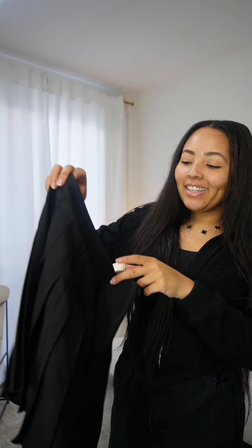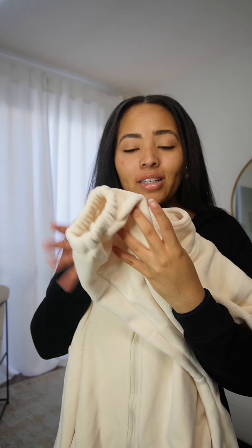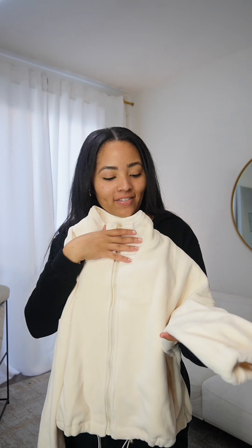This skirt is so cute — it's a pleated skirt and I got it to go with my sweatshirt. It comes with shorts inside. Next we have this crop zip up, so soft — like, this is crazy, I didn't even know it was this kind of material.